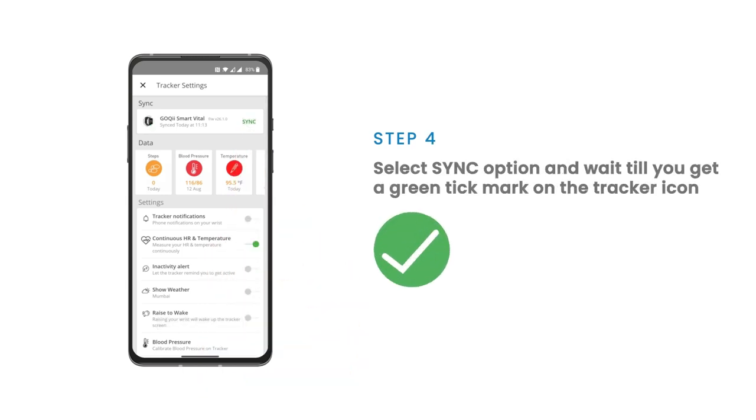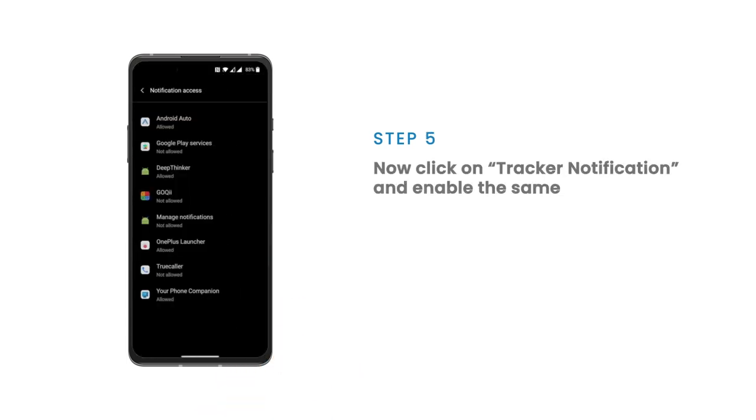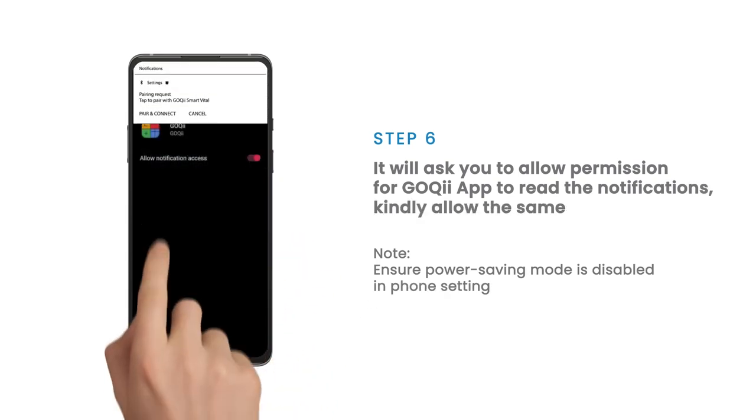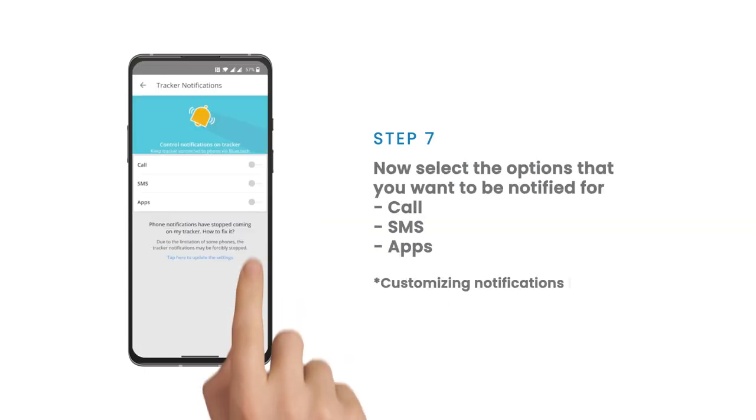Next to the tracker icon, click on tracker notifications to enable it. Allow permission for the GoKey app to read notifications and pair with your device. Note: ensure that power saving mode is disabled in your phone settings.